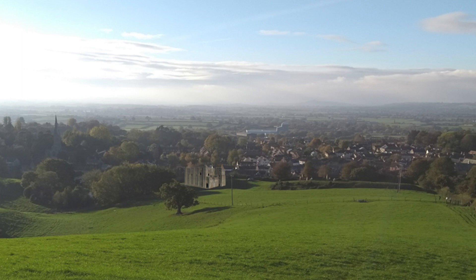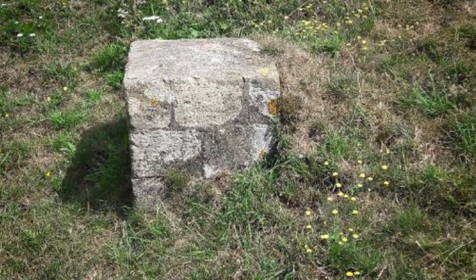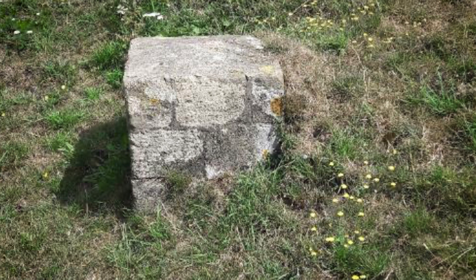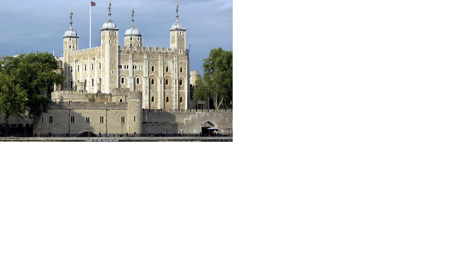The Victorians were mainly concerned to establish the dimensions of this castle, and that is really important. They marked each corner with stones which are still there, though some have been moved. Using the Victorian measurements and the stones they put there, Castle Cary Castle was the fifth largest stone castle in England in its day, surpassed only by the Tower of London, Dover, Middleham and Colchester. Yet there is almost nothing to see now except these stones and a few bumps in the grass.